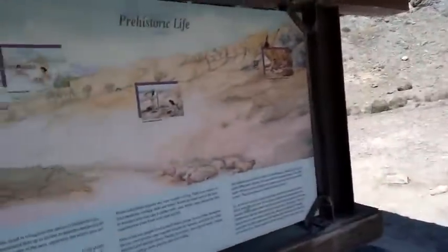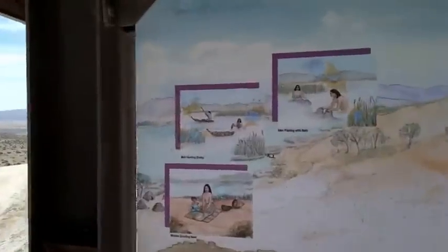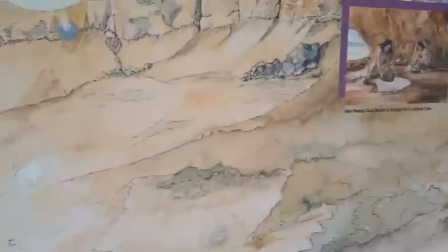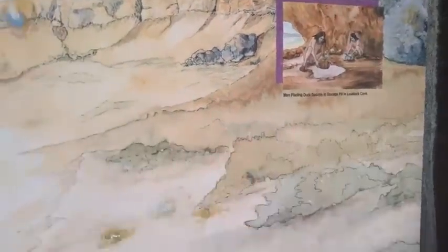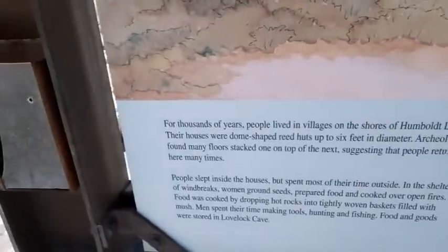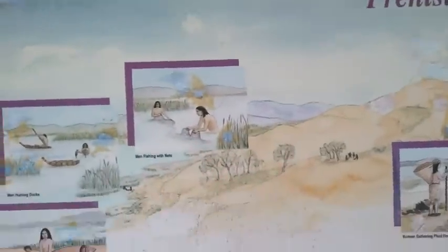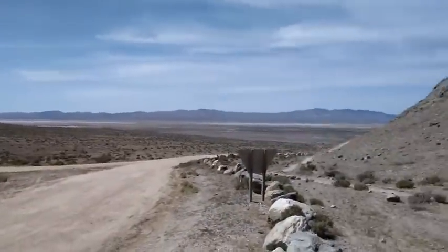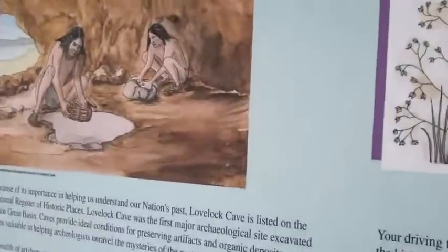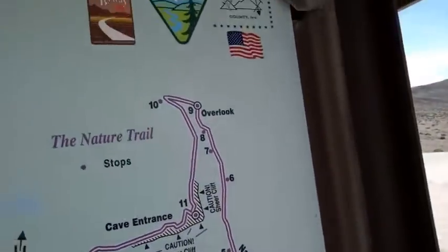First stop — the information board. We've got to know what's going on. It says prehistoric life and talks about the fishing. Back then, there was water here; now there is not. Women gathering food, men placing duck decoys. They found some old reed duck decoys — some of the oldest ones ever found. Those are now in a museum. When these people lived here, that out there was water — there was fish, there were ducks, there was everything. They had a good food supply. Lovelock Cave — a window to the past.